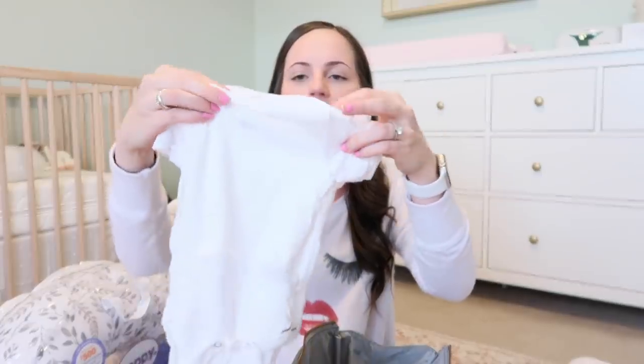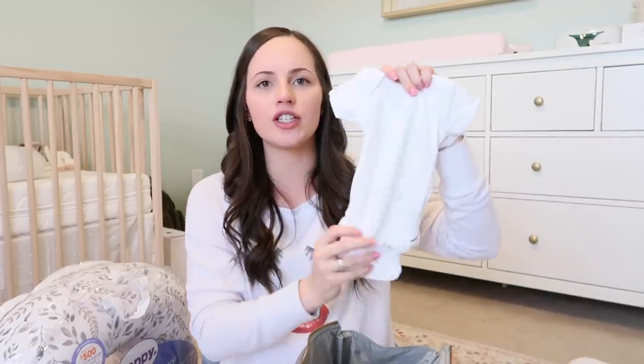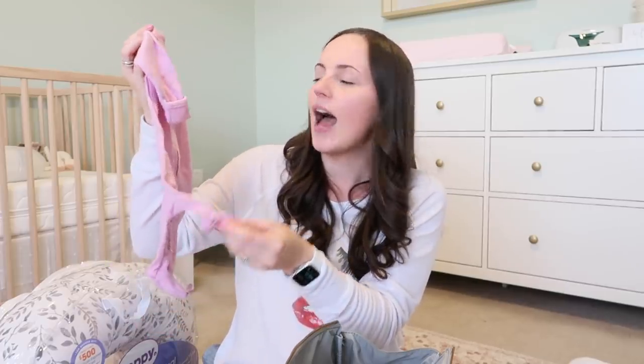I'm bringing three plain white Gerber newborn onesies to wear under the swaddle, since babies are often just in a swaddle at the hospital. I brought three in case of a blowout or spit-up. I also threw in a newborn size sleeper with little footies, just in case, since I've heard hospitals tend to run on the cooler side.